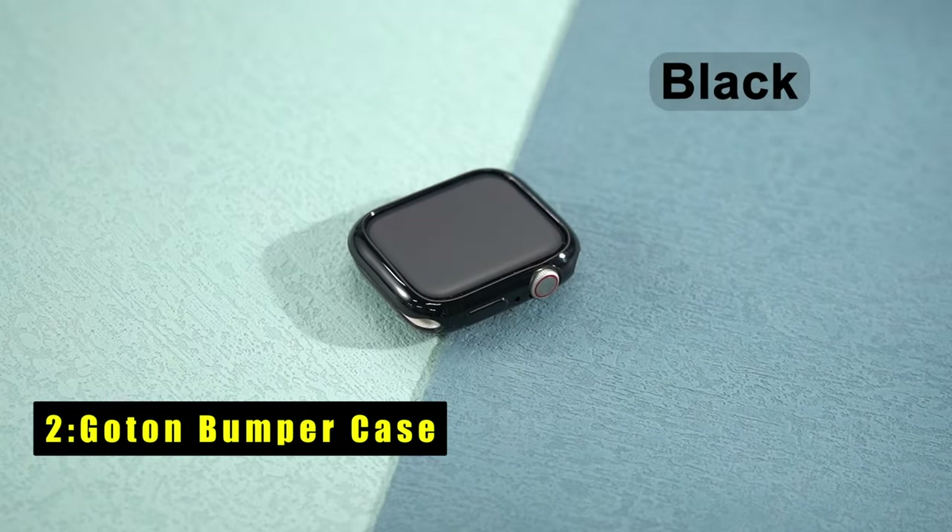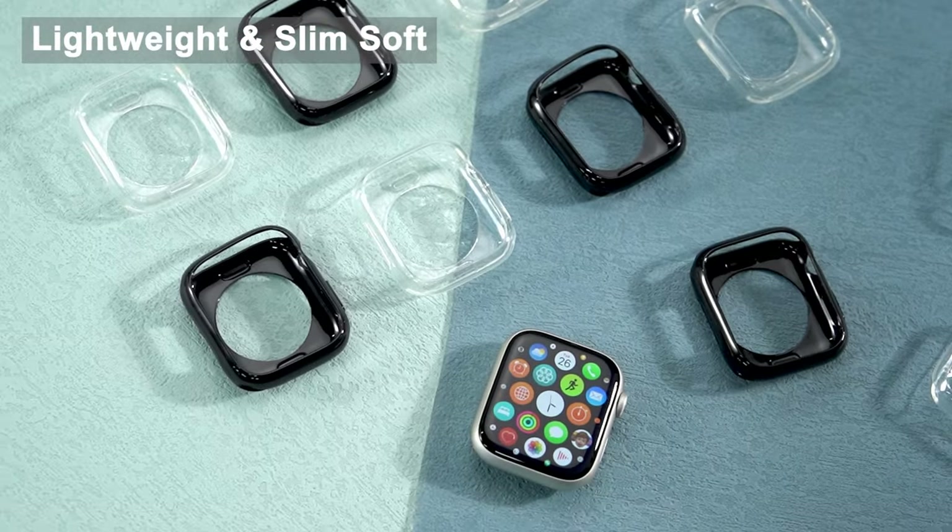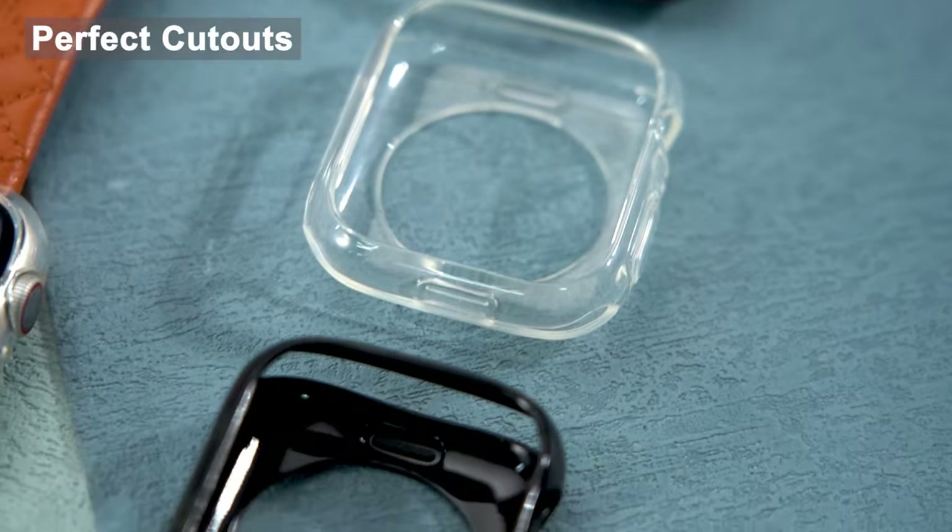At number 2 is the Gotan Bumper Case. The Gotan Bumper Case offers a lightweight and slim design for comfortable wear on your Apple Watch Series 1046mm.